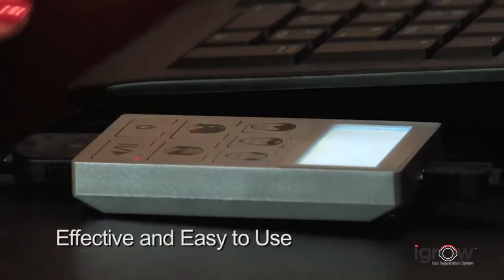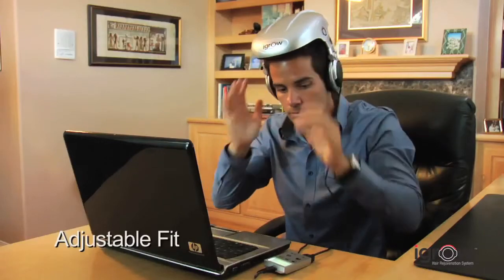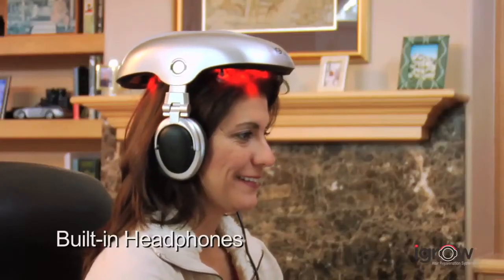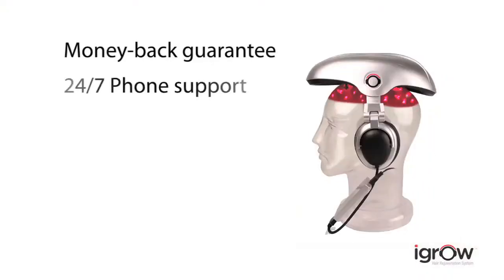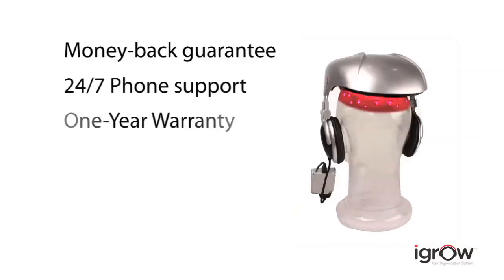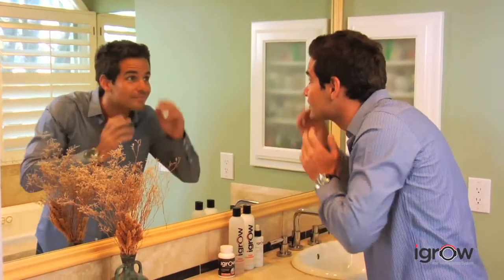iGrow is pre-programmed for men and women and uses a combination of laser and high output LED for optimum results. It's effective and easy to use, adjusts for proper fit and positioning, and features built-in headphones for listening to music. Backed by a 6-month money-back guarantee, 24/7 phone support and a 1-year warranty, there's nothing to lose with the iGrow Hair Rejuvenation System — except a future with dull, lifeless, thinning hair.